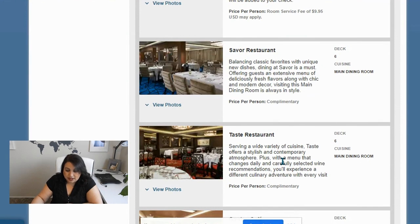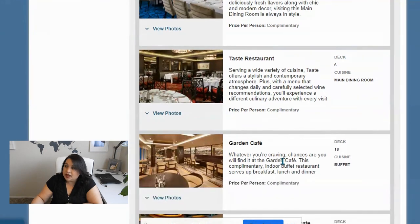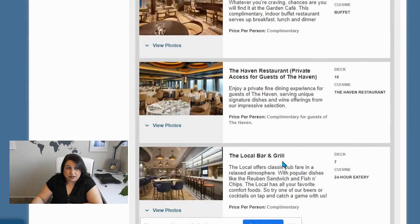Then you also have the Savor restaurant, which balances classic with unique new dishes. I had the Manhattan on the Epic and Taste, I believe. Taste is just kind of your everyday steak, chicken kind of menu. The Garden Cafe is your buffet. And then the Haven restaurant is only for Haven guests.